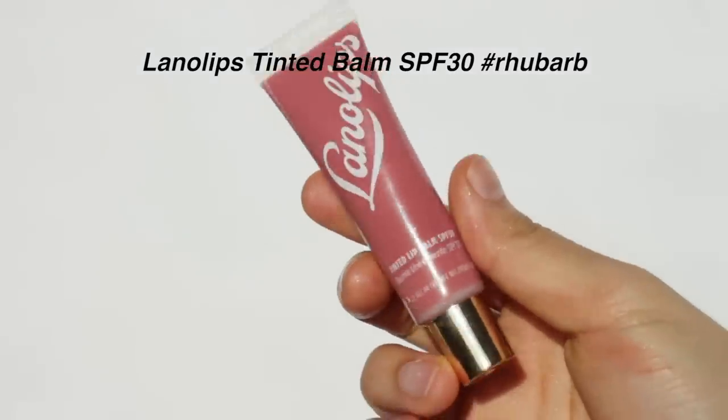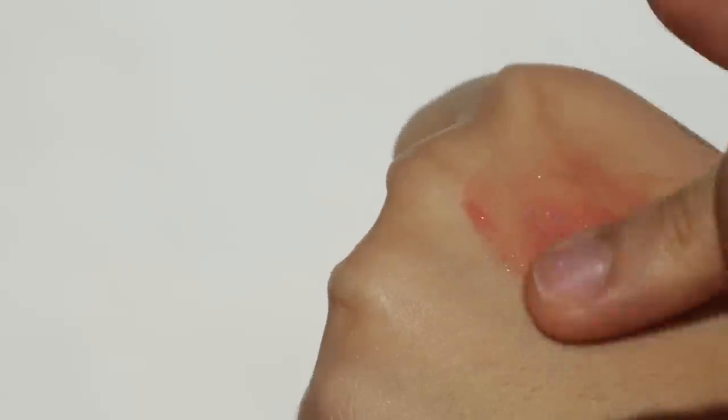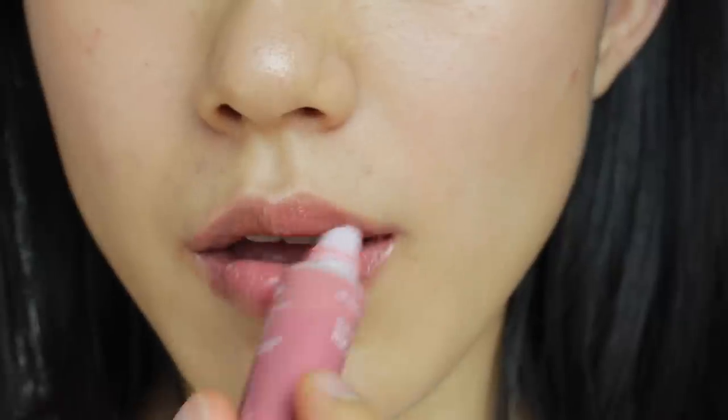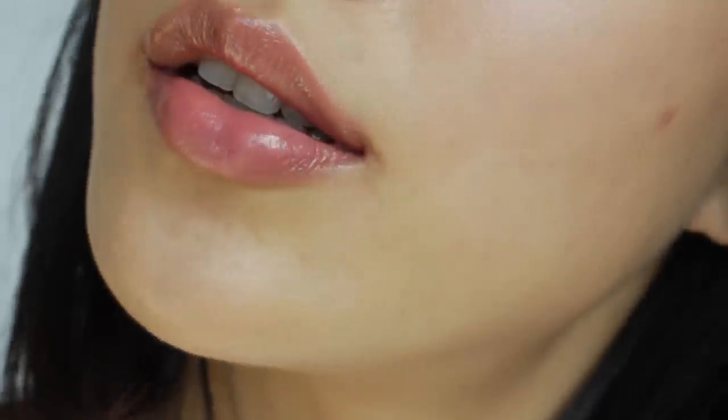If your lips are super dry and you want a bit of color, I'd highly recommend the Lano Lips Tinted Lip Balm SPF 30. I've been using this for over five years. Their hero ingredient across all products is lanolin, derived from sheep's wool — it's a great emollient that locks in moisture on lips and skin. This product also has SPF, which I love, and it has the perfect amount of pigment without looking like too much. These are all my favorite natural-looking makeup products — I hope you found this helpful, and I'll be making a video about concealer and foundation for no makeup makeup looks, so stay tuned!